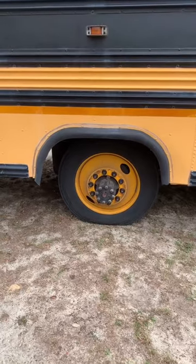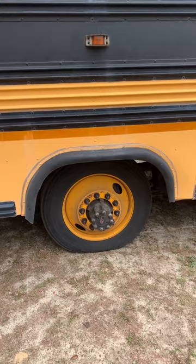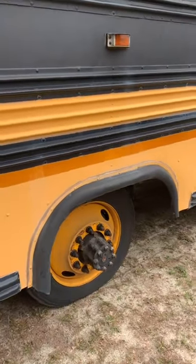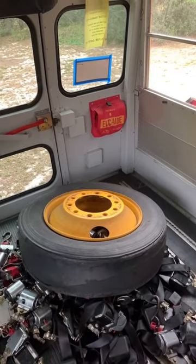Yesterday is when I actually picked it up and overall it went pretty well until it didn't. If you've ever seen a school bus, you know that there should be two rear tires on the backside — and as you may notice, there is currently only one rear tire on my school bus. So you may be asking: where's that tire?